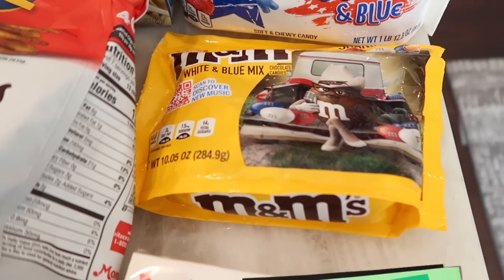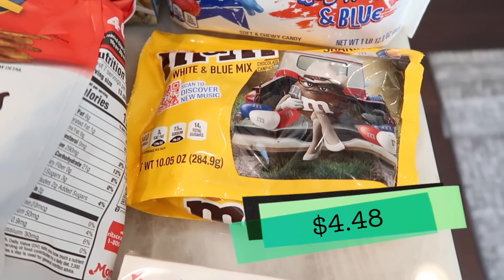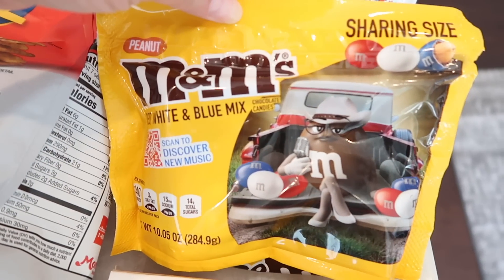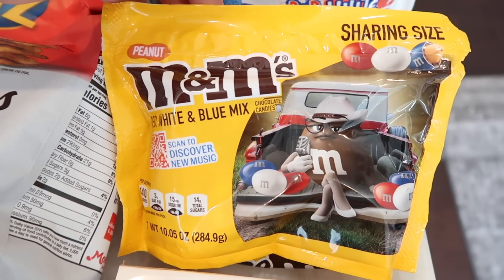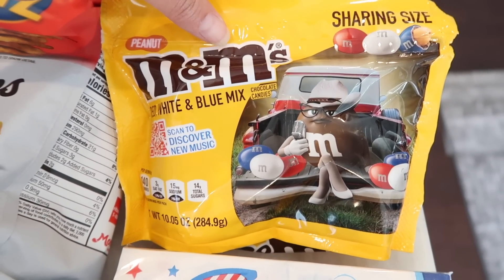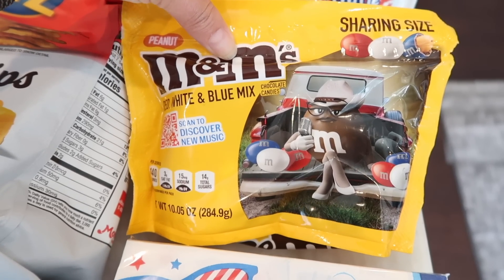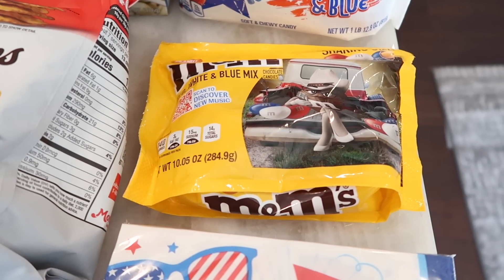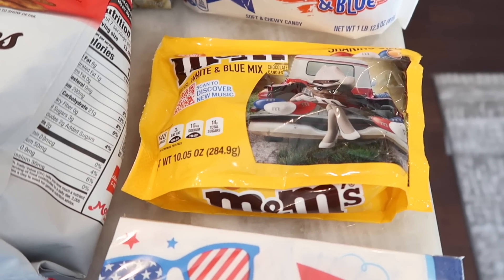I also couldn't pass up the peanut M&Ms for 4th of July — the red, white, and blue ones. I always have a little bowl out with M&Ms, but Tim had begged me not to get them. Since we're having a 4th of July party though, I thought these would be nice to put out on the table for everyone, and they're very festive.